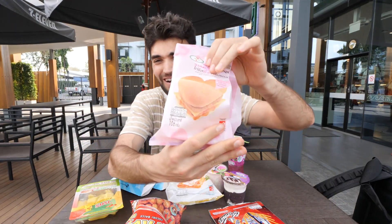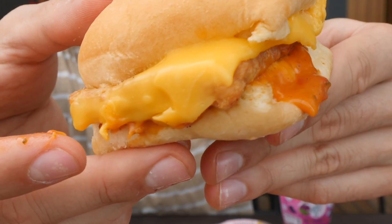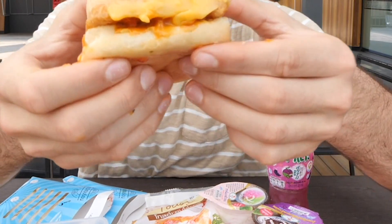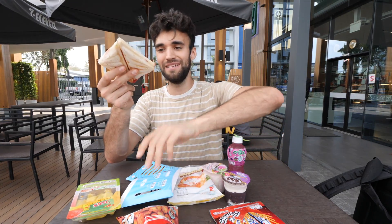Without further ado, let's start the best 7-Eleven in the world taste test. First up is a burger I've never seen before — the Valentine's Day special. It's chicken and cheese topped with pink cream. First impressions: it's incredibly deliciously messy and jacked up with cheese. In terms of flavor it's solid, though the cheese seems to be packaged American cheese and the bread is also packaged.